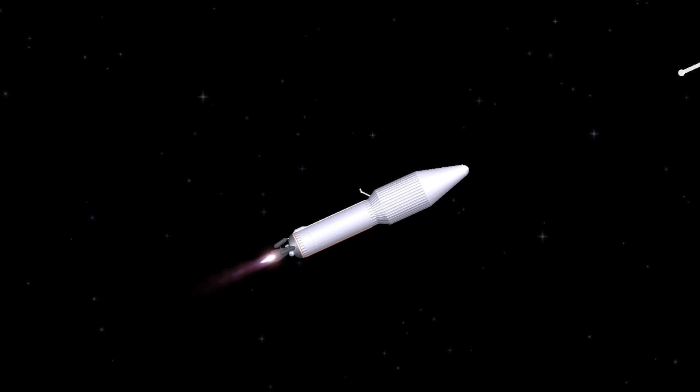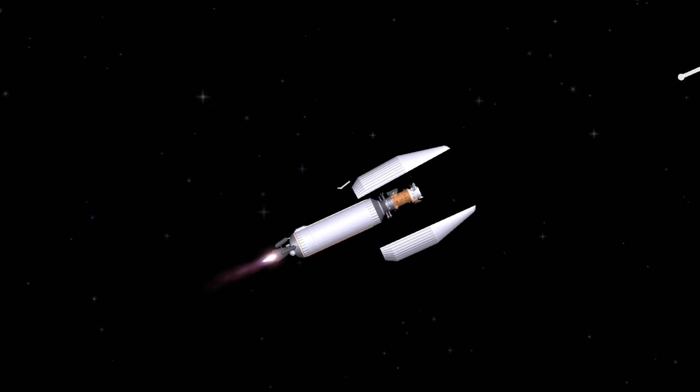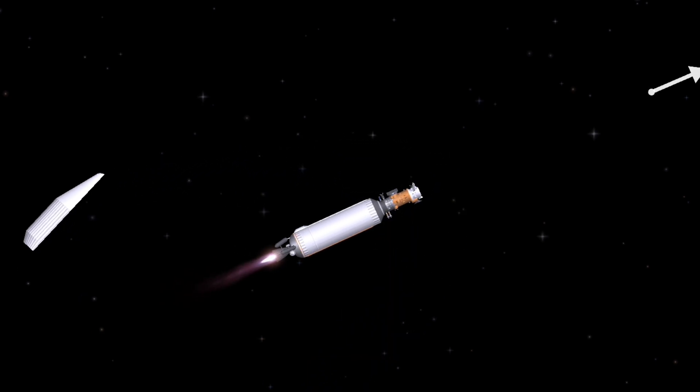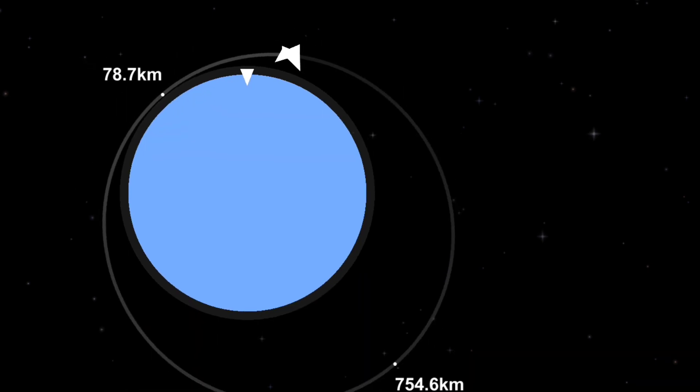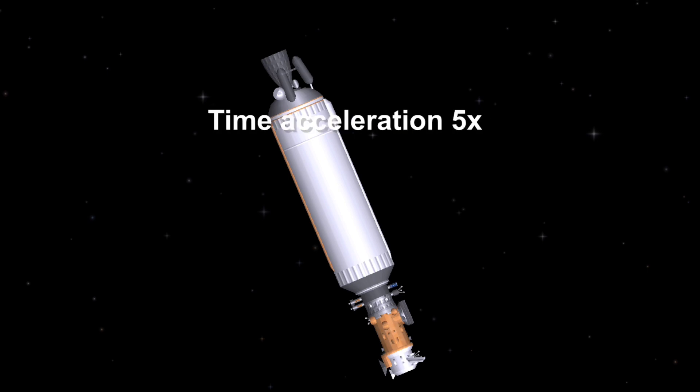During ascent, Landsat 9 is protected inside a 4-meter diameter payload fairing. At 4 minutes 27 seconds, the payload fairing is jettisoned. 16 and a half minutes into flight, cutoff of the Centaur main engine, or MECO-1, occurs.